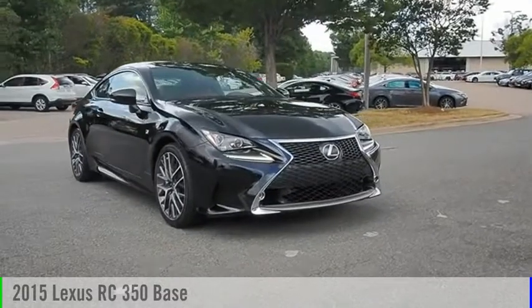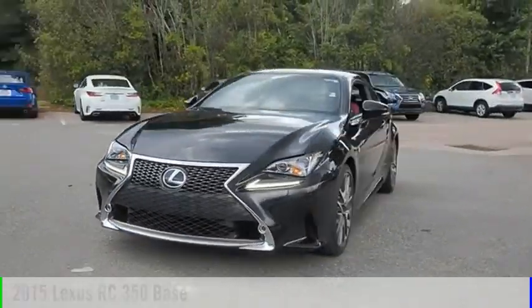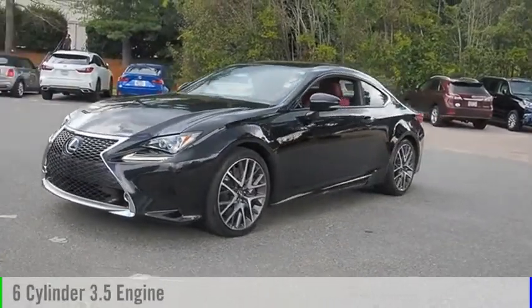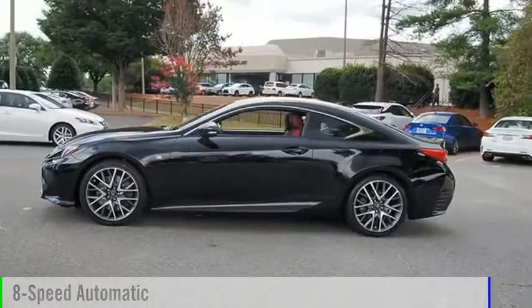Take a ride in the 2015 Lexus RC. This vehicle is powered by a rear-wheel drive, six-cylinder, 3.5-liter engine, and comes with an eight-speed automatic transmission.